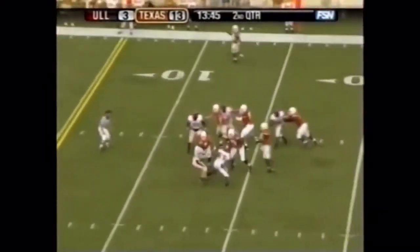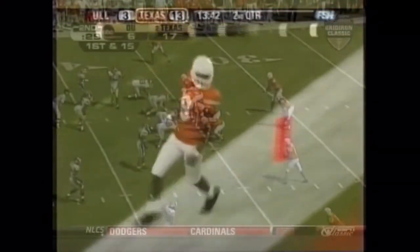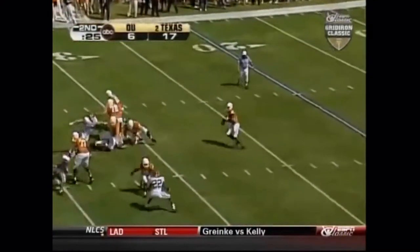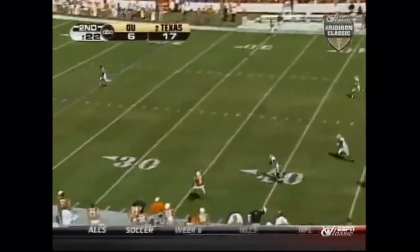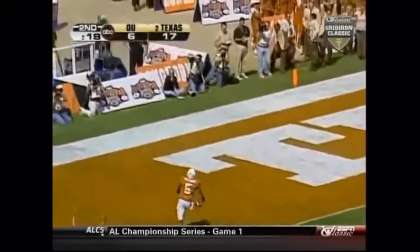Young's got plenty of time — wide open man in the middle. Touchdown, Nate Jones. Vince Young — deep route downfield. He's got a man wide open, he's got the ball. Billy Pittman. Touchdown.